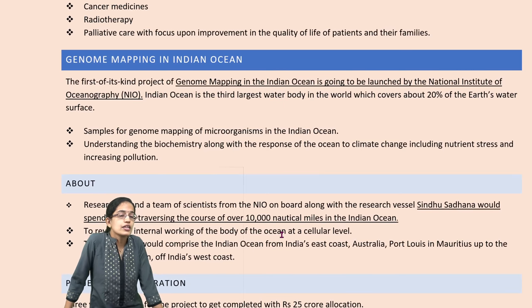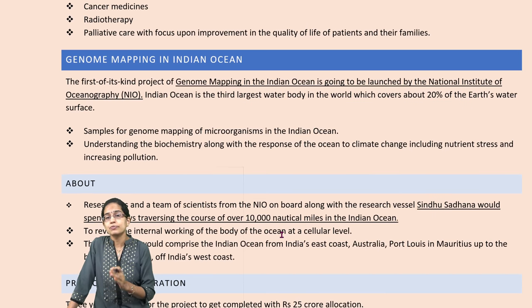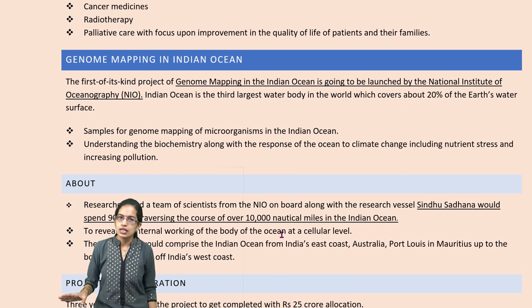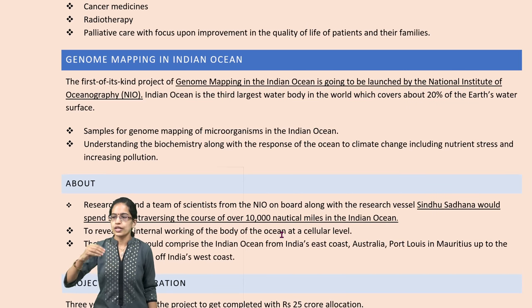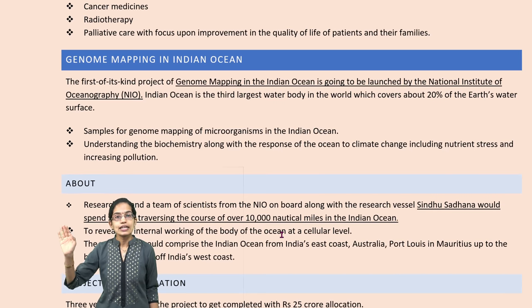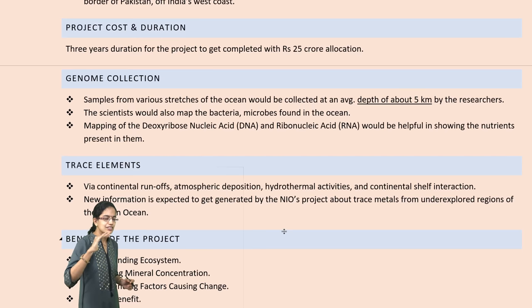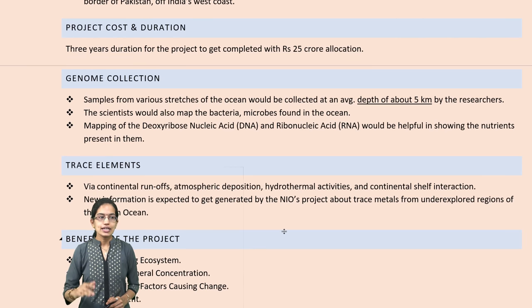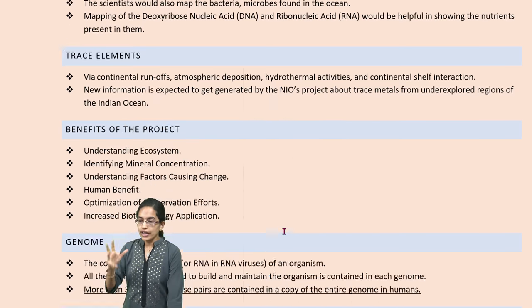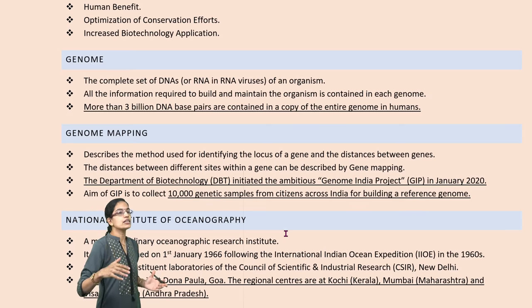The next is the Indian Ocean area, with two things happening simultaneously: genome mapping and aerial mapping. Genome mapping has been done by the National Institute of Oceanography. The Indian Ocean is the third largest ocean in the world, with more than 20% of the earth's water. Genome samples have been collected from organisms in the Indian Ocean using the research vessel Sindhu Sadhana, which spent 90 days covering nearly 10,000 nautical miles. Samples were collected to a depth of 5 kilometers, and mapping of RNA and DNA has been done.